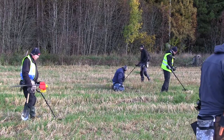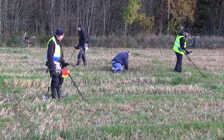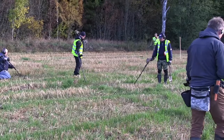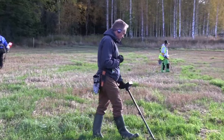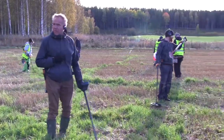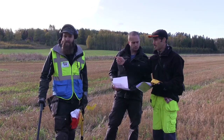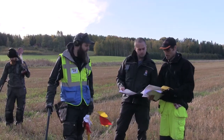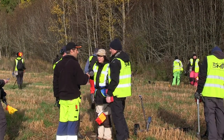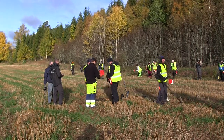We have some guys who are really experienced — I would say most of the guys are experienced. We are standing right in the middle where the treasure was found, and we are roughly about 20 of us. On this side here we have Robin Martin from the archaeologists, and then we have one guy who is from the local county board.